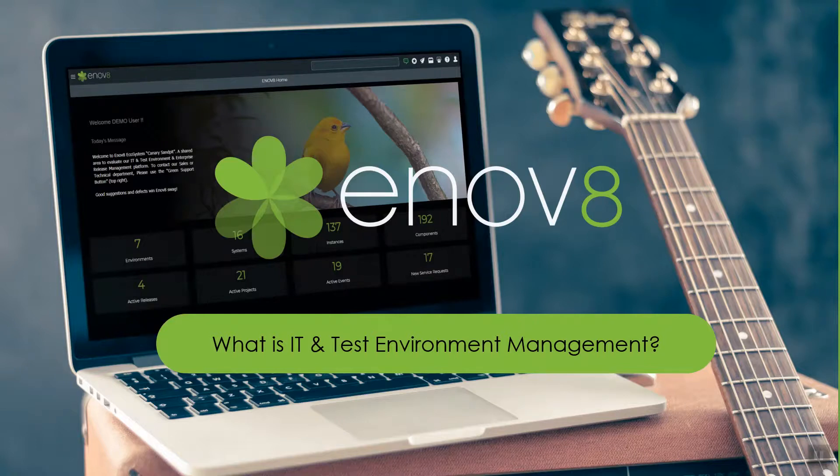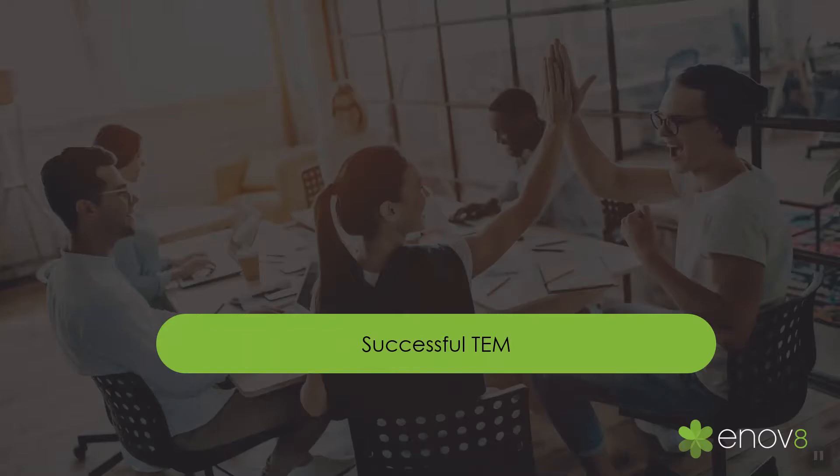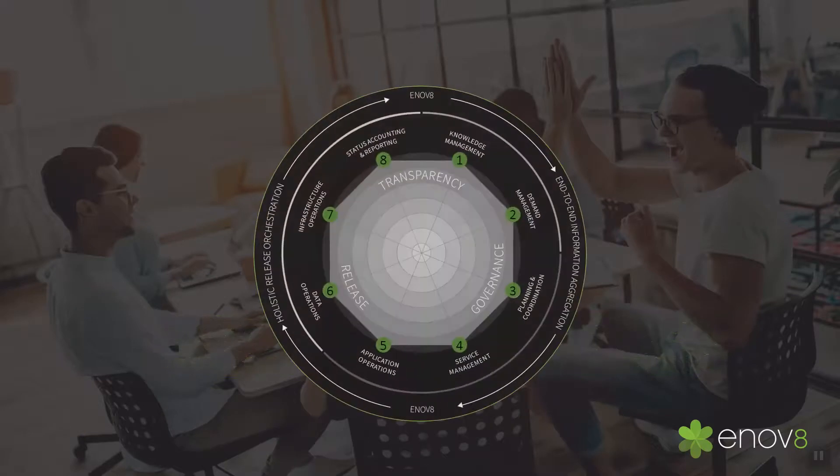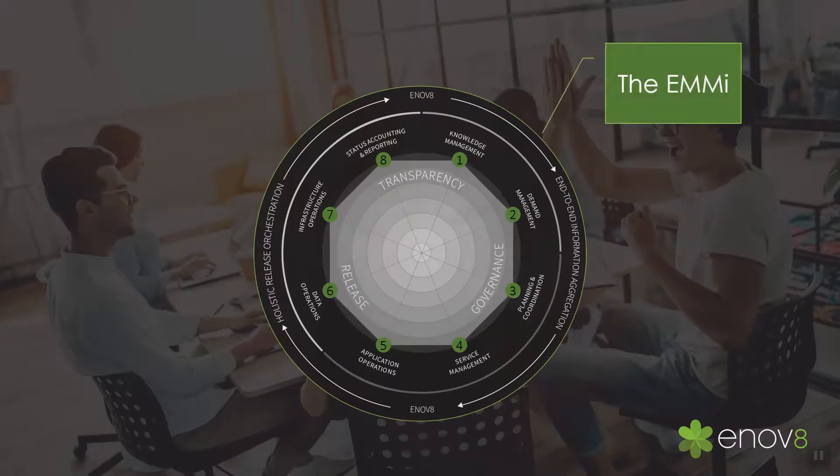Hi, Jane here. When it comes to streamlining your IT delivery, one of the most important tasks is to have a fit-for-purpose and secure environment to develop and test in. At Innovate, we help organizations better understand and measure their test environment management capability using our framework called the Environment Management Maturity Index, or EMMI for short.